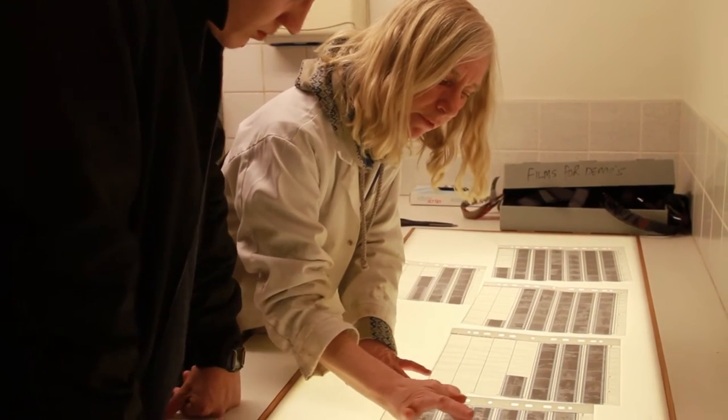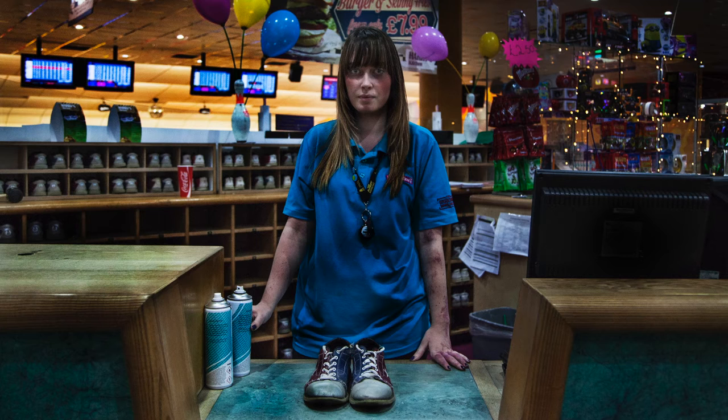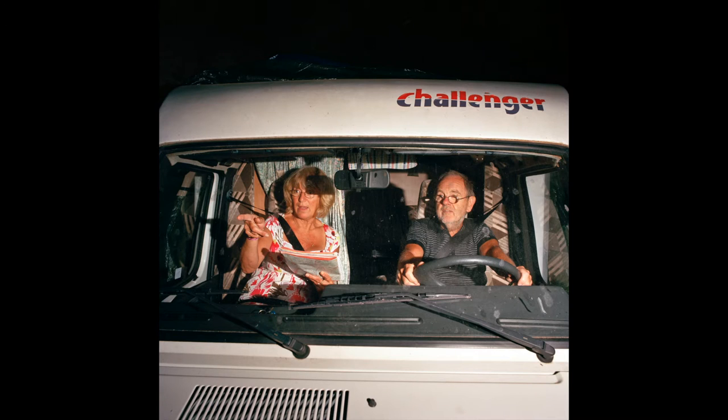The course fundamentally does two things. It provides the basic building blocks of photojournalistic practice and also introduces students to the very creative, subjective idea of what documentary photography can be.